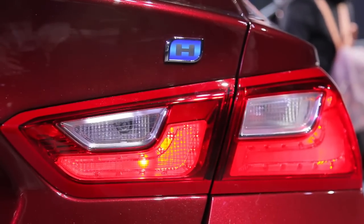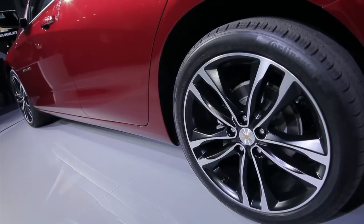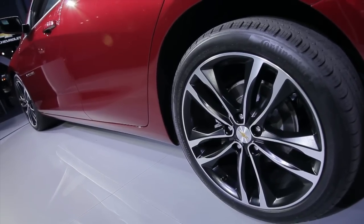Green car fans will be geeked by the Volt-based Malibu hybrid. While other Malibus get up to 37 miles per gallon highway, the hybrid pushes that number to 48 miles per gallon highway.